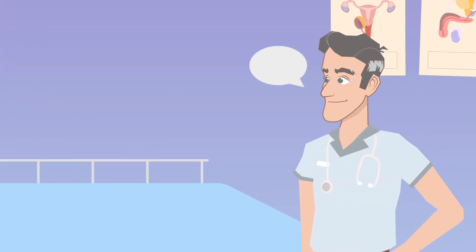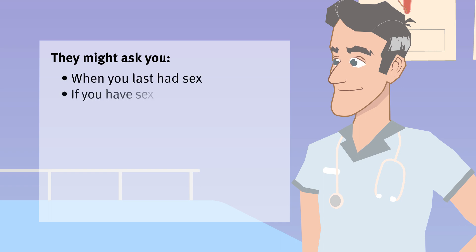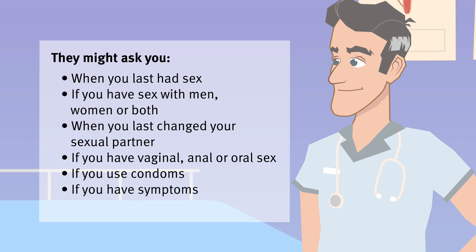During your visit the clinician or health worker might want to learn a few things about you. They might ask you when you last had sex, if you have sex with men, women or both, when you last changed your sexual partner, if you have vaginal, anal or oral sex, if you use condoms, if you have symptoms, or if you've ever injected drugs.